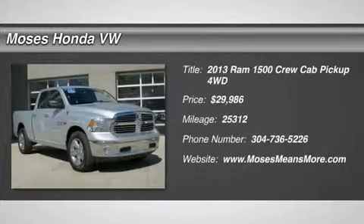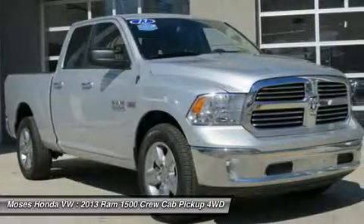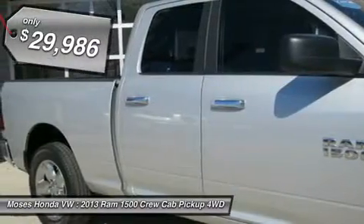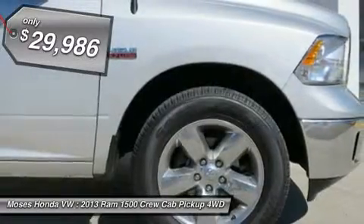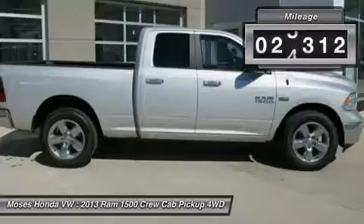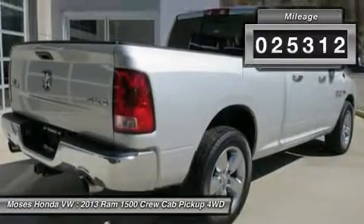Don't miss this 2013 Ram 1500. It's equipped with automatic transmission and features a bright silver metallic exterior. With 25,312 miles, you'll want to take this car home. Make a great choice today. Contact us and see this car first hand.